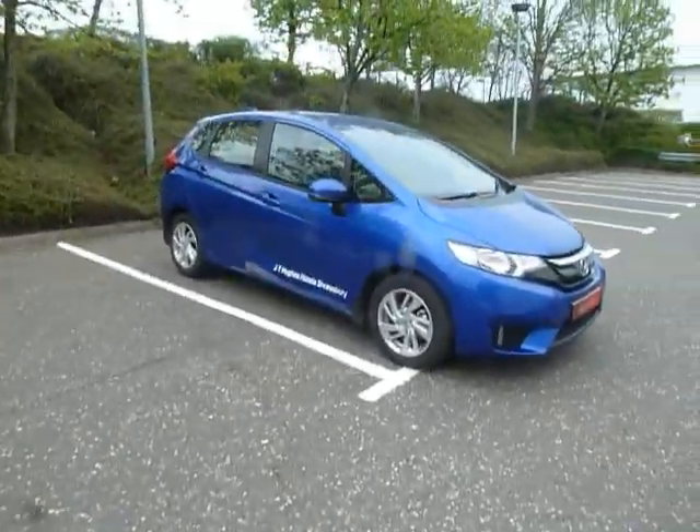In the centre here you've got your large Honda Connect screen. You've got your CD player radio, DAB radio, and AHA which is your internet — it's all touchscreen.